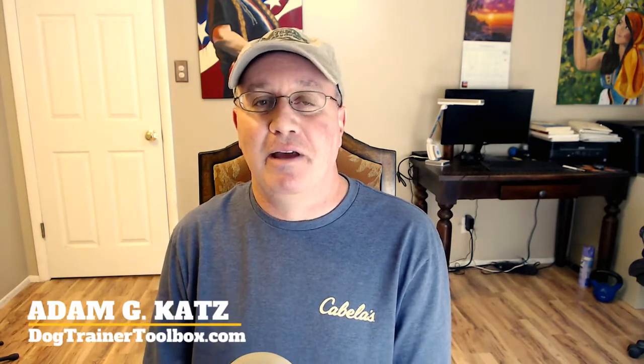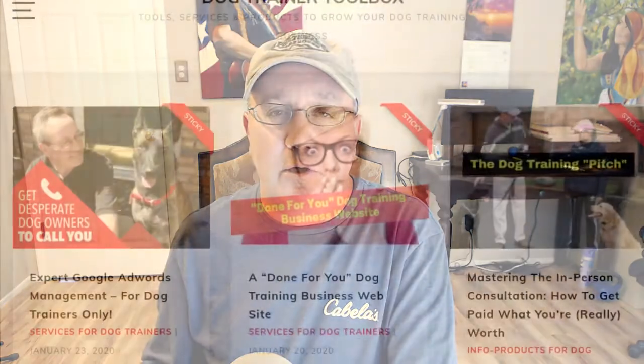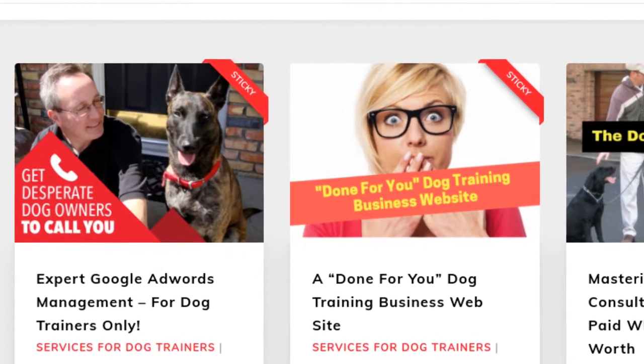I'm Adam Katz for dogtrainertoolbox.com. If you found some of this confusing, or all of this confusing, it probably makes sense to hire somebody like us to run your Google Ad campaigns for you. What we offer is a 100% done-for-you Google Ads management solution — from soup to nuts, we take care of everything from the bidding strategies to the negative keyword list, the tracking to knowing which keywords we should be targeting and how to allocate your budget. If you're interested in learning more about how to get more desperate dog owners to call you each and every week, check out dogtrainertoolbox.com, and in the upper left-hand corner you'll see a box that says Expert Google Ads Management for Dog Trainers Only. Click on that box, read through that page, and at the bottom there's a link to my calendar booking app to book a free 30-minute phone consultation.